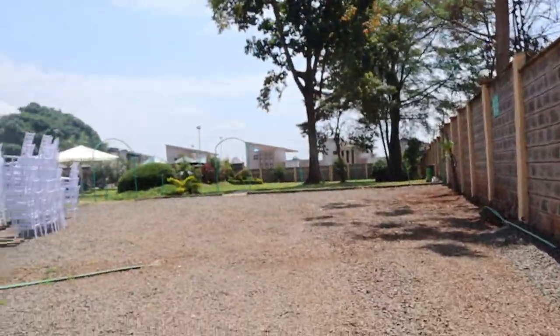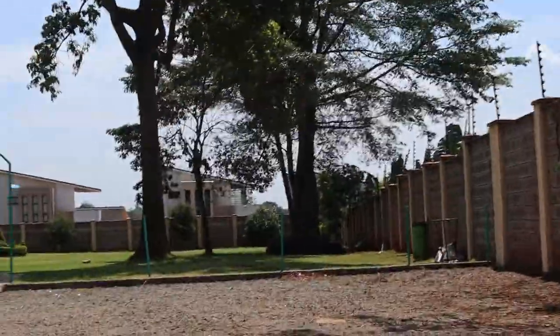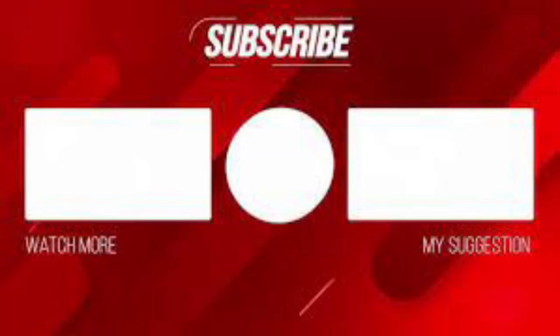So we're heading to the pool area now. We have another video about the poolside coming up — scroll down to the next video and let's meet you there. Thank you.